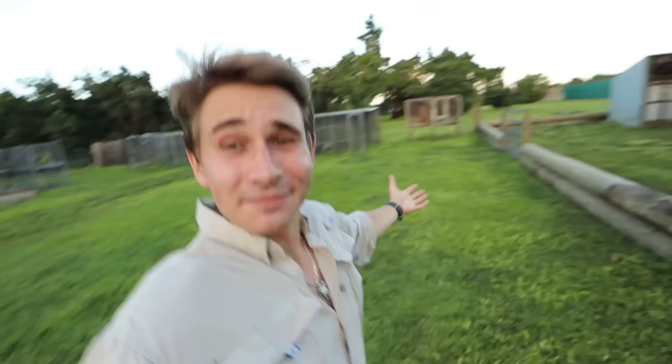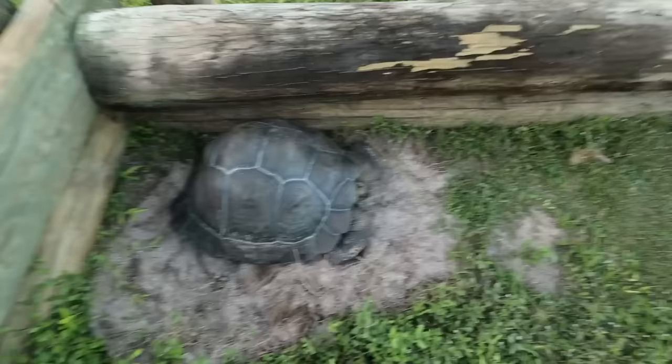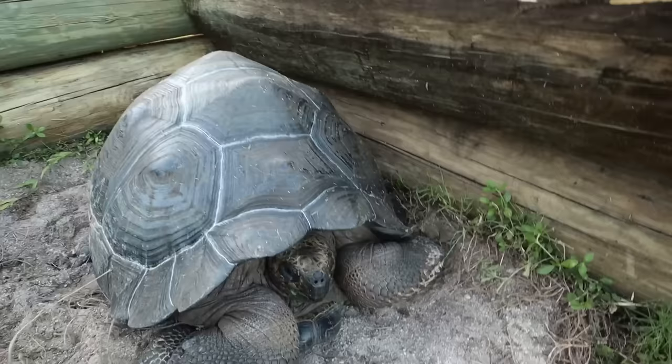We've just made it over to my Galapagos tortoises — the world's largest tortoise. This is the Galapagos tortoise habitat you've seen many times; we just redid it. This is my biggest Galapagos tortoise right here. She likes to huddle up in this corner, make herself a little dirt pit, and when it rains it fills with water to make a mud wallow so she can cool down.